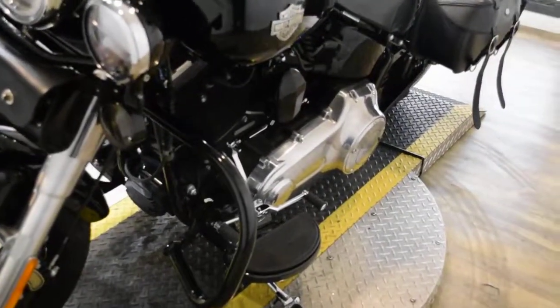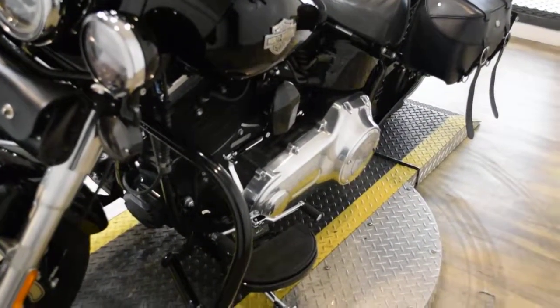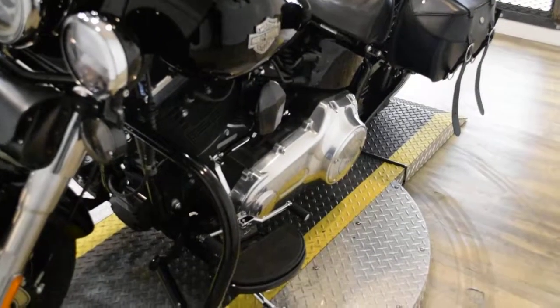This bike has been serviced and safety inspected and is ready for the road. It has 8,252 miles on it.